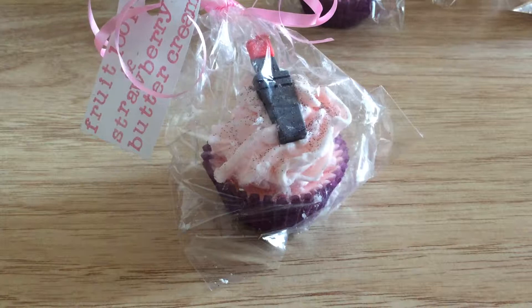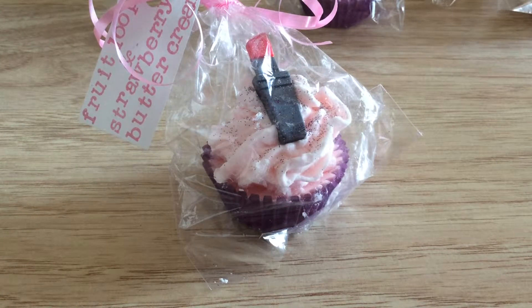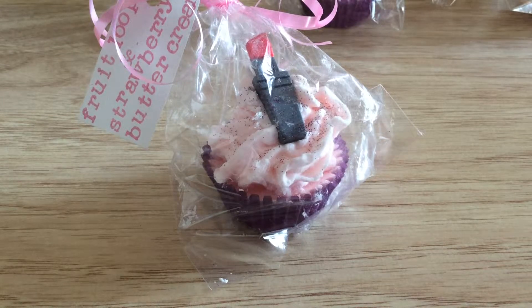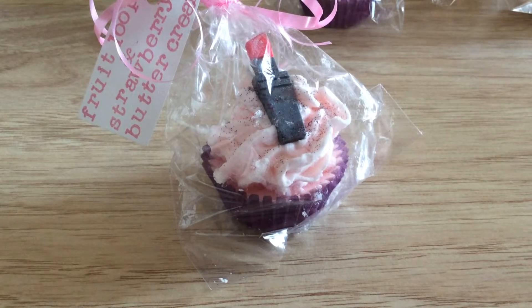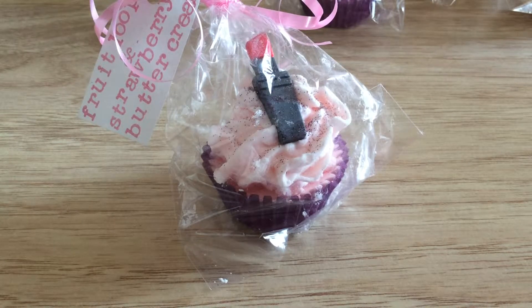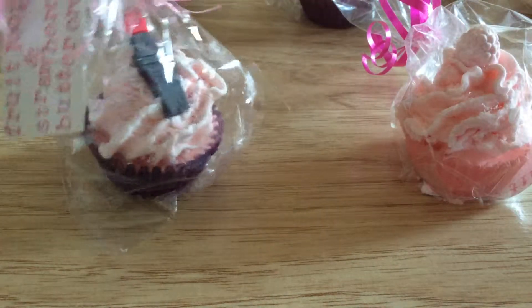I have another one. This one is just strawberry.